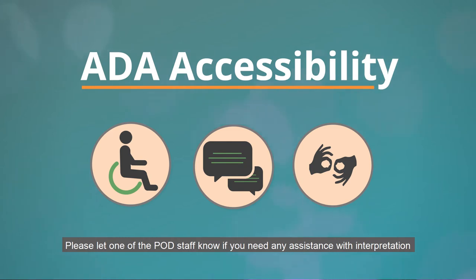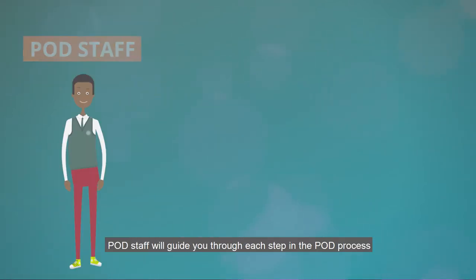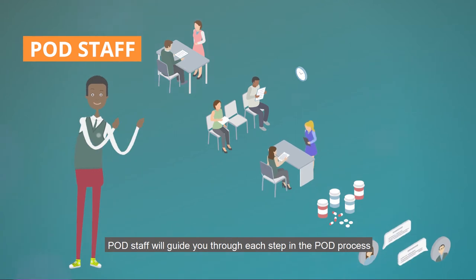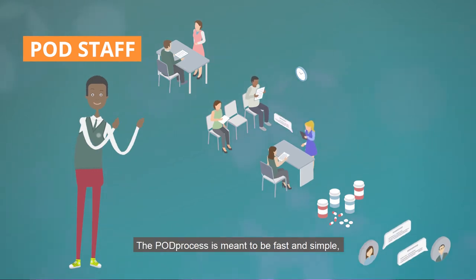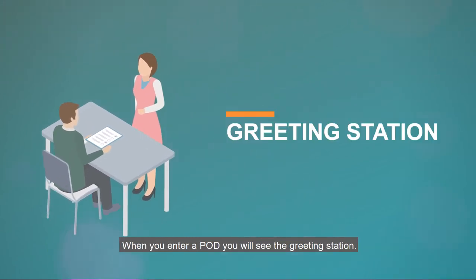Please let one of the POD staff know if you need any assistance with interpretation or moving through the POD. POD staff will guide you through each step in the POD process. The POD process is meant to be fast and simple and to provide the medications and information needed during a public health emergency.